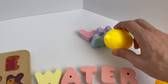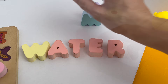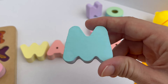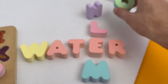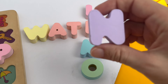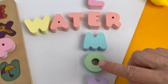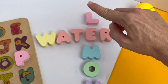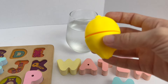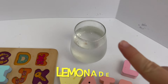Look over here. I see a lemon, and I see more letters. Let's see what we get. I see L. I see the letter M. I see the letter O. And I see the letter N. L-E-M-O-N. Lemon. Let's put lemon in our water. Look, we made lemonade!